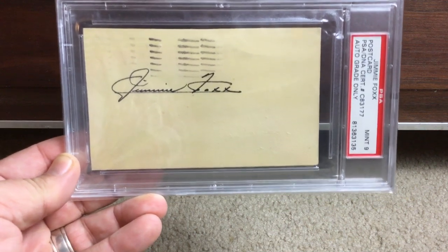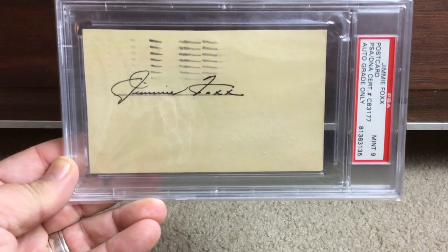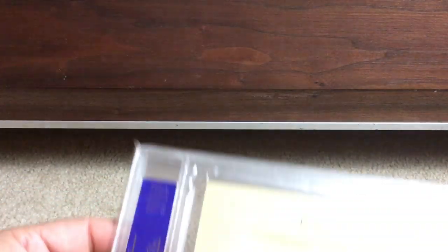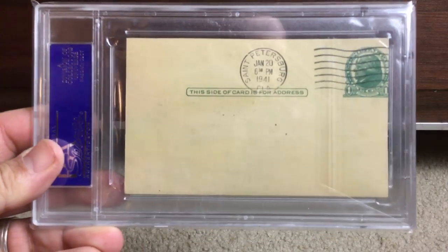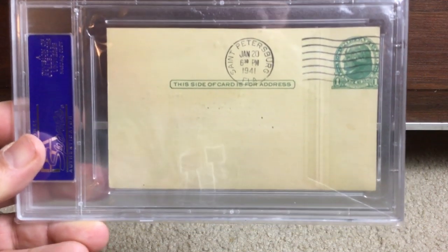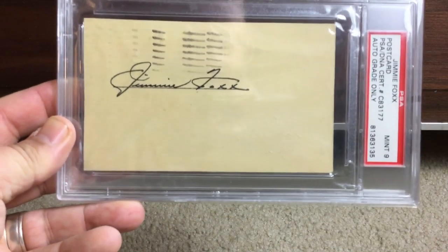Beautiful postcard, postmarked January 20th, 1941 — good grief, a 78-year-old autograph right here. I love his autograph — very flowing and beautiful.